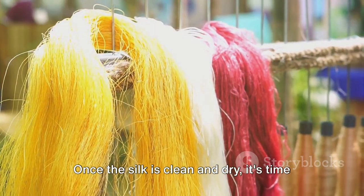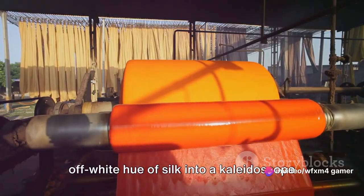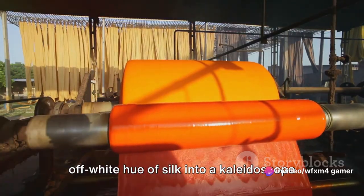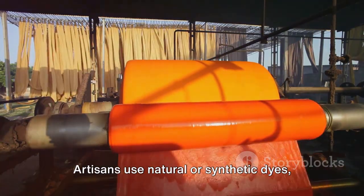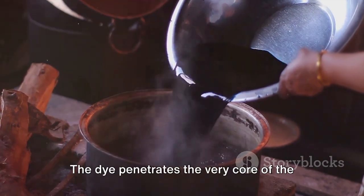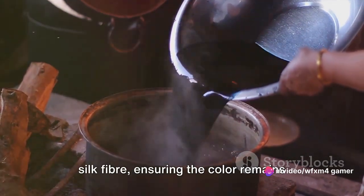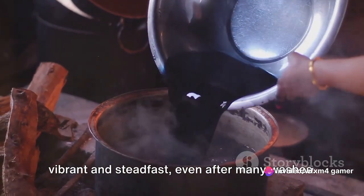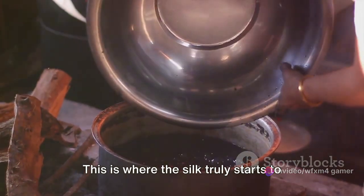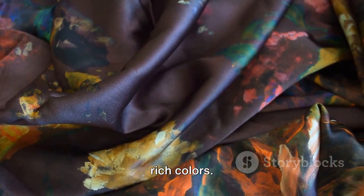Once the silk is clean and dry, it's time to add some color. The dyeing process transforms the natural off-white hue of silk into a kaleidoscope of vibrant colors. Artisans use natural or synthetic dyes, depending on the desired shade. The dye penetrates the very core of the silk fiber, ensuring the color remains vibrant and steadfast even after many washes. This is where the silk truly starts to shine, its lustrous sheen enhanced by the rich colors.